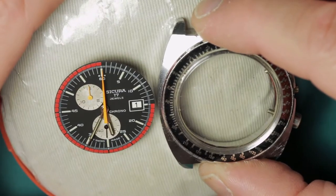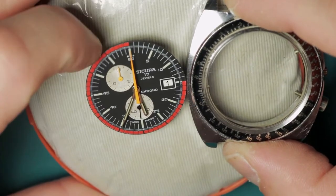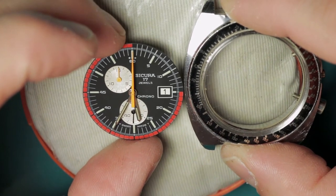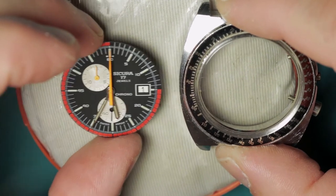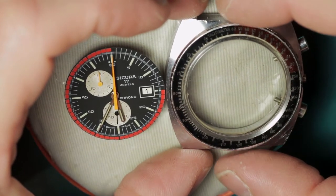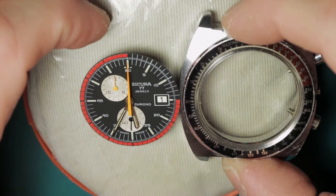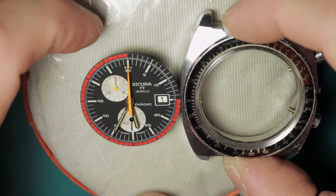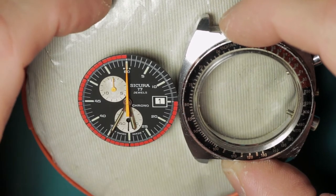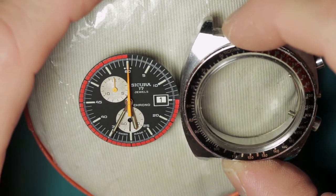This particular watch belonged to the owner's father and was owned by him from new and worn by him for many years, so this is a bit of a heirloom piece. Hopefully we're going to do him proud and get this running nicely, and he will be able to enjoy it for many years and maybe even pass it down to his own kids.